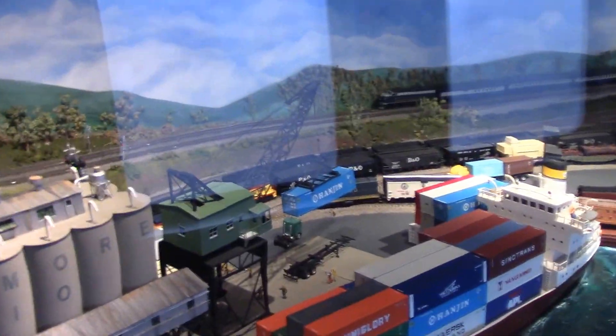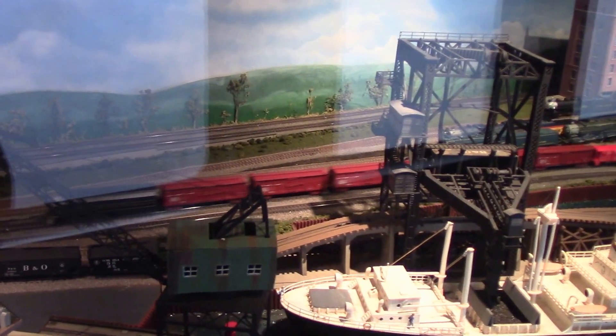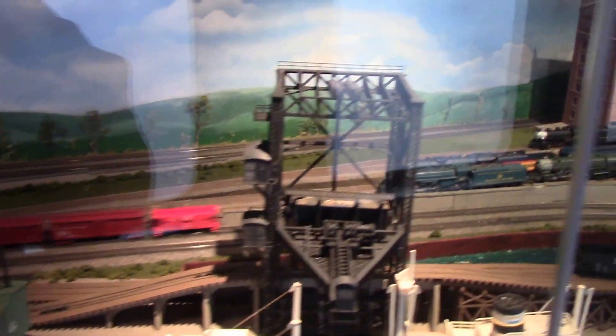There goes the passenger train, and here comes the freight. Sounds like one of the engines is moving outside. This is incredible what they've done on this layout — it's just remarkable.